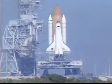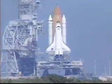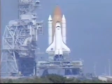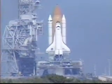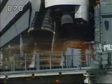T-minus 20 seconds. 15. 12, 11, 10, 9, 8.